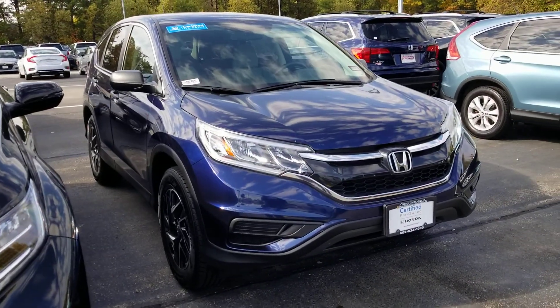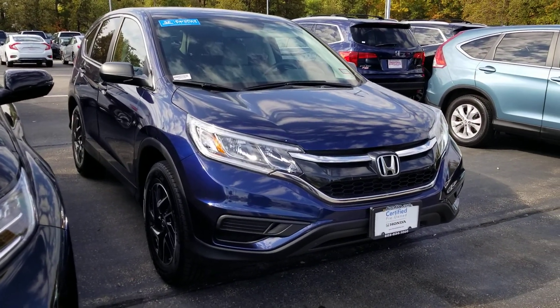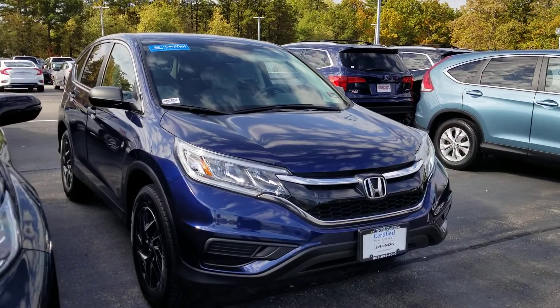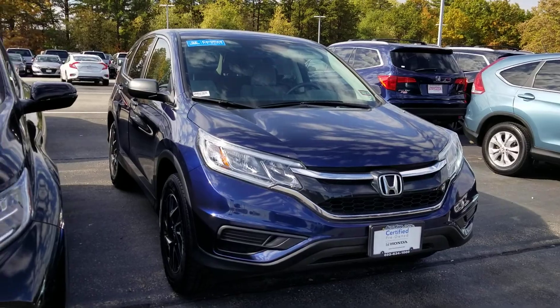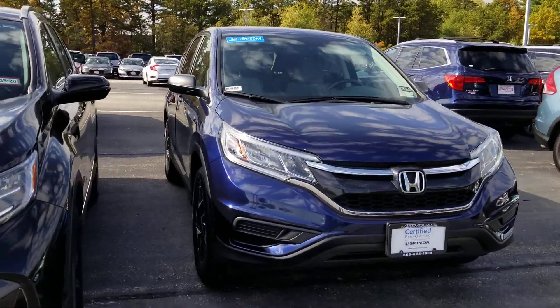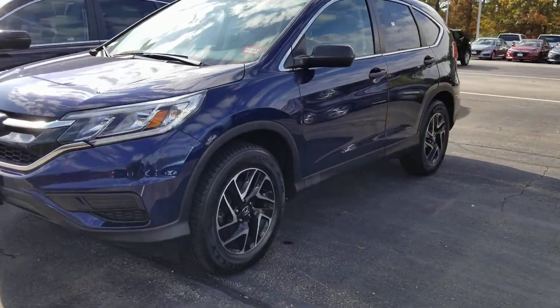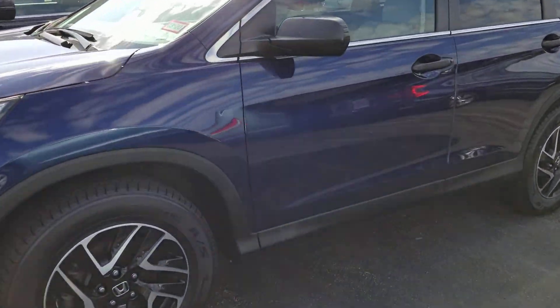I'm going to give you my cell phone number. I work by appointment only, and we have a very busy weekend here. We only have about seven CR-Vs left out of like 35 pre-owned. They do sell quickly — we have 32 salespeople here.